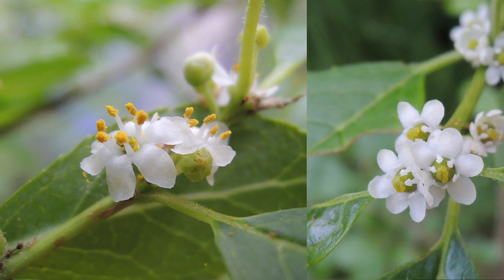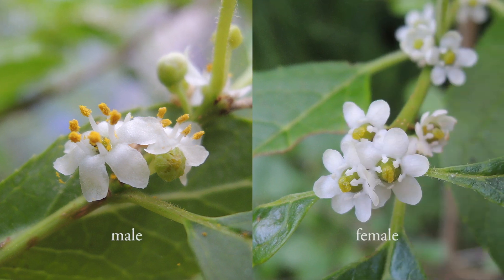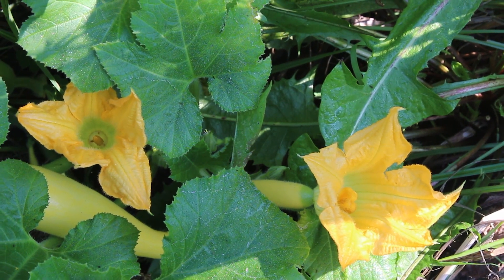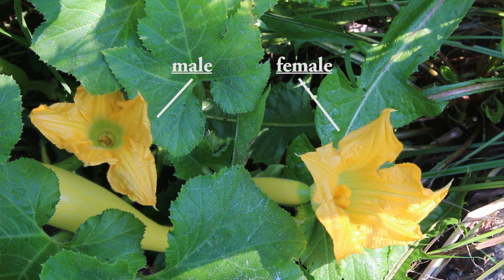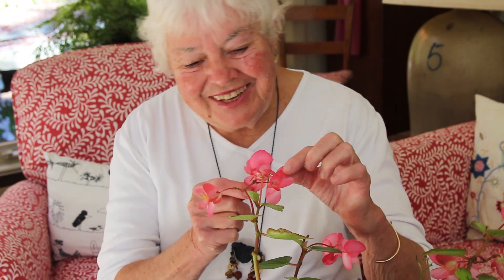So a plant is either male, like the winterberry on the left, or female, like the one on the right. Finally, in 4% of species, individual flowers are only male or female, but you can find both types on the same plant, as in these begonias or corn.